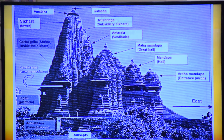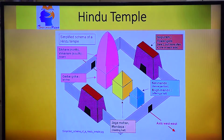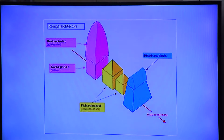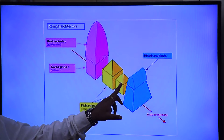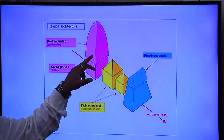Amlaka is the top disc. In the series, this is Chandrika. In Odisha, the Sikhra is known as Deul — D-E-U-L. The types include Khakhra, Pidha, and Rekha.